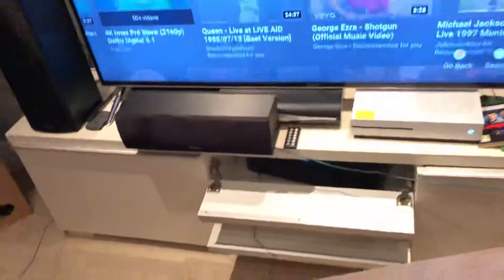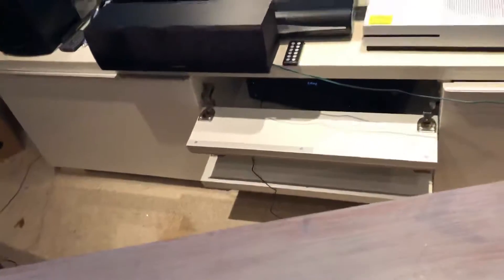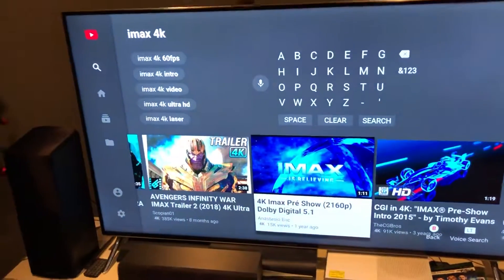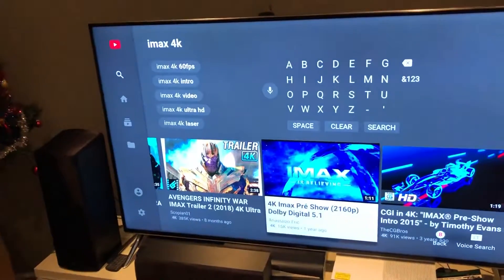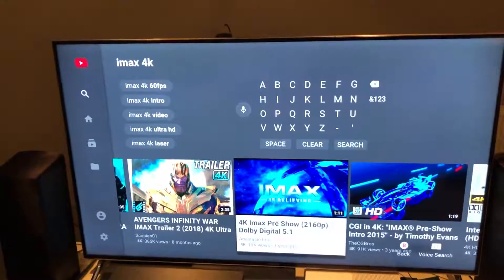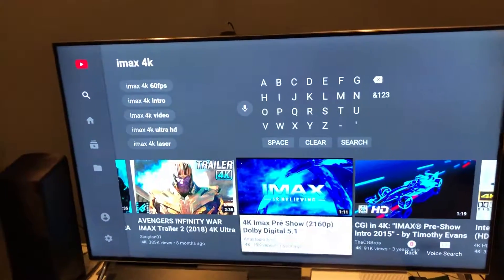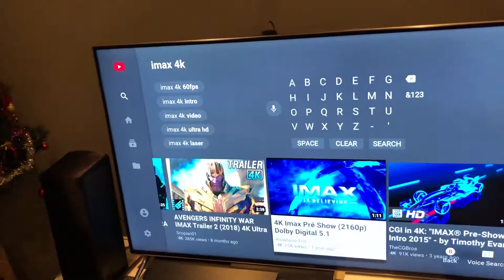There you go. That is IMAX on the surround sound system. Hope you enjoyed that video. Hopefully around the corner it's going to be Monday — Happy New Year's Eve night coming soon.